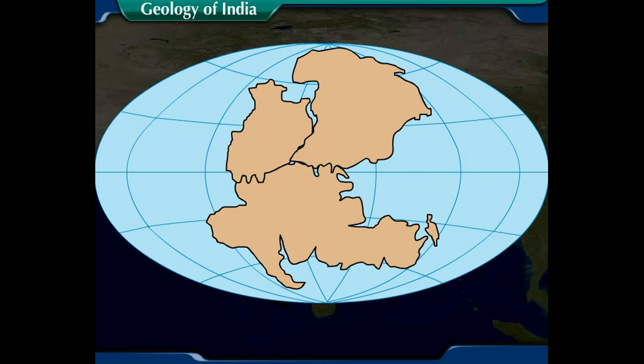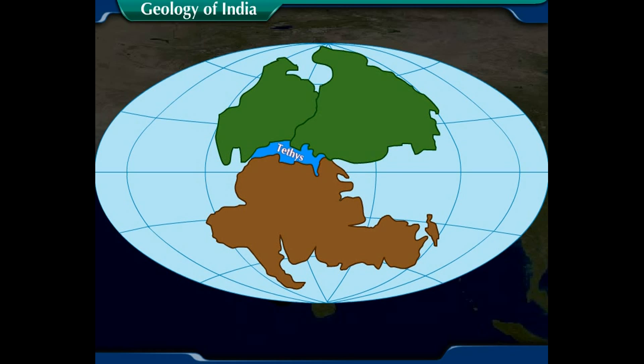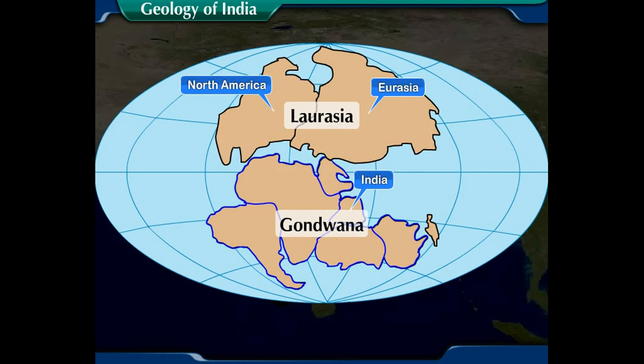This landmass probably got split into two parts by a sea called Tethys into northern Laurasia and southern Gondwana. Laurasia included Eurasia and North America, whereas Gondwana was a single landmass that included India, Australia, South America, Africa, and Antarctica.